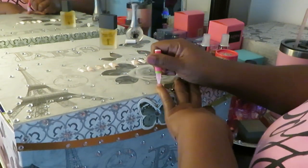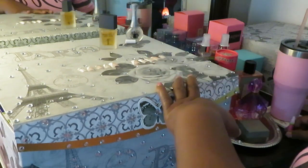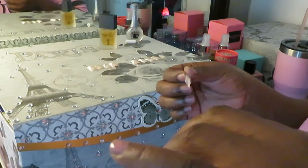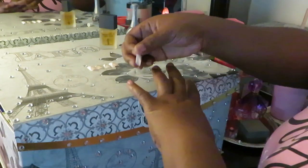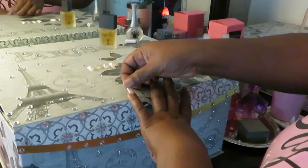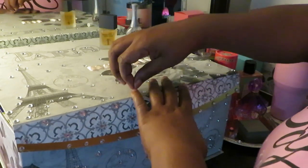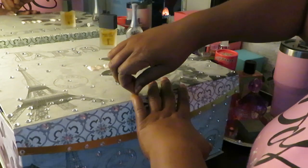Y'all know I'm going to do the pinky first. And I must say, I was looking at these nails in CVS and I fell in love with them. I thought they were so beautiful, so classy, just straight up gorgeous. I do like one little drop of glue and I just spread it around with the top of the glue container, and I just lay my nail on there real nice and neat.